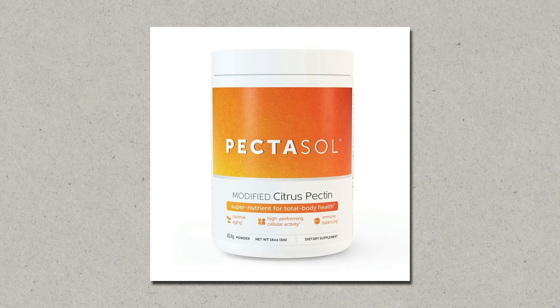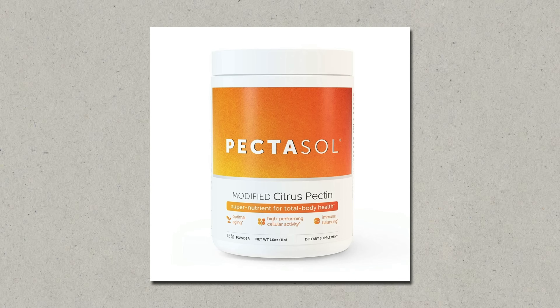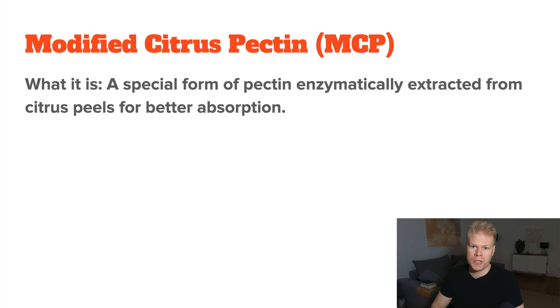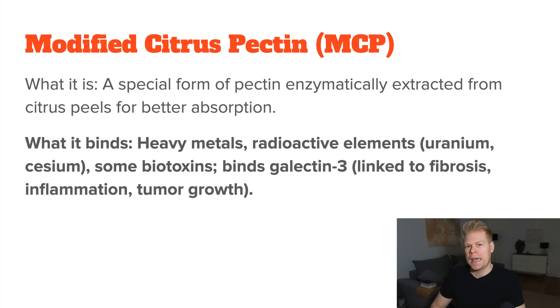Next, we have modified citrus pectin, also known as MCP. It's derived from the white part of citrus peels and enzymatically processed to be more easily absorbed through your intestine. MCP is a very selective binder, meaning it targets heavy metals like lead, mercury, and arsenic without excessively binding to essential minerals that your body needs. This is often a problem with many other binders — that they not only bind to toxic metals, but also to essential nutrients.